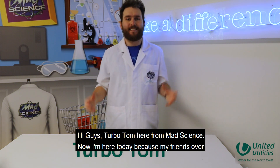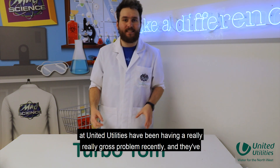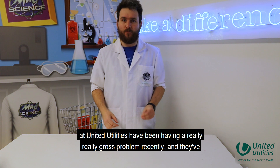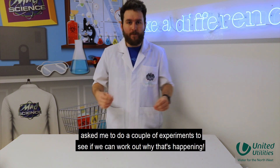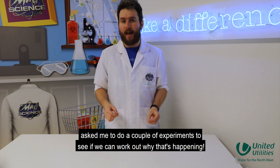Hi guys, Turbo Tom here from Mad Science. I'm here today because my friends over at United Utilities have been having a really gross problem recently and they've asked me to do a couple of experiments to see if we can work out why that's happening.